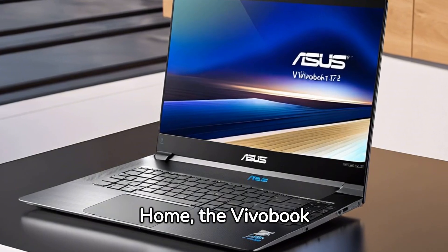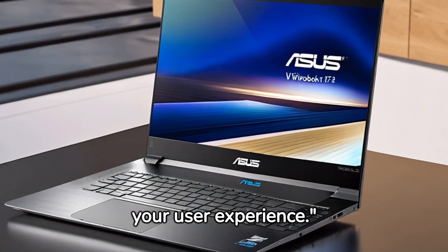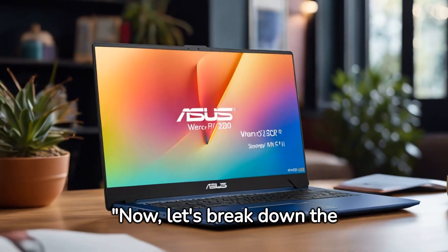Running on Windows 11 Home, the VivoBook brings the latest features to your fingertips, enhancing your user experience. Now let's break down the pros and cons.